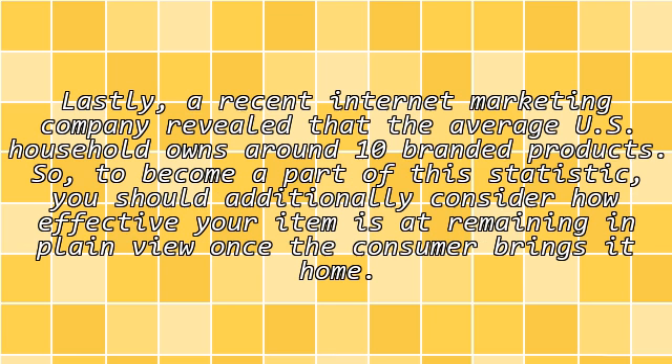A recent internet marketing company revealed that the average U.S. household owns around 10 branded products. To become a part of this statistic, you should additionally consider how effective your item is at remaining in plain view once the consumer brings it home.